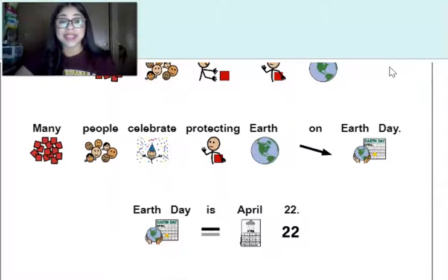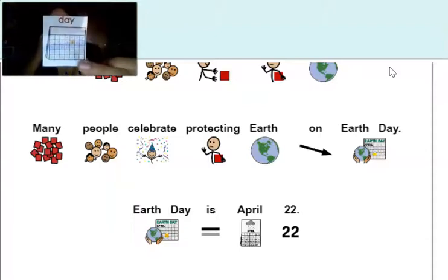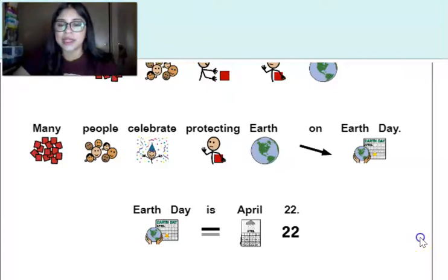Earth Day is April 22nd. Make sure you're finding 'day.'